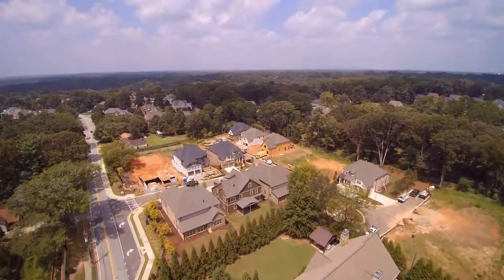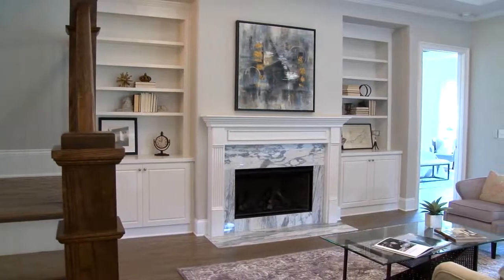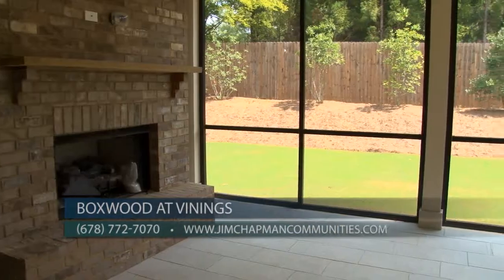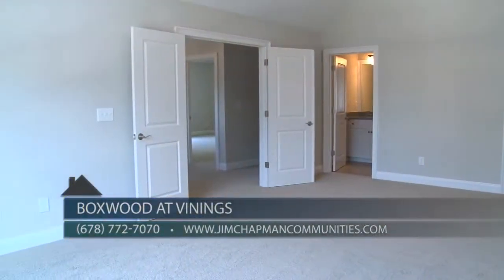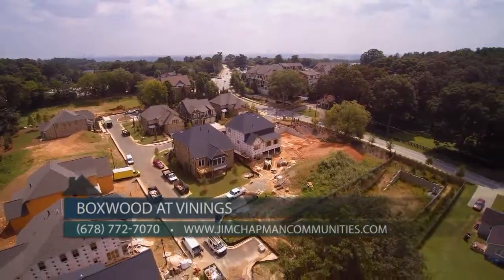Yes he does, Suzie — we're very excited about Boxwood at Vinings. It's a 16-home enclave just five minutes from the shops and restaurants of Vinings. We've designed these homes with every feature and option our buyers could want. Depending on the model, you can have a master on the main, screened porch, year-round porch, outdoor fireplace, first floor guest quarters, basement, loft space — you name it. And even though pre-sales have been hot, there are still a few remaining lots for those who want to pick a plan and build from the ground up.